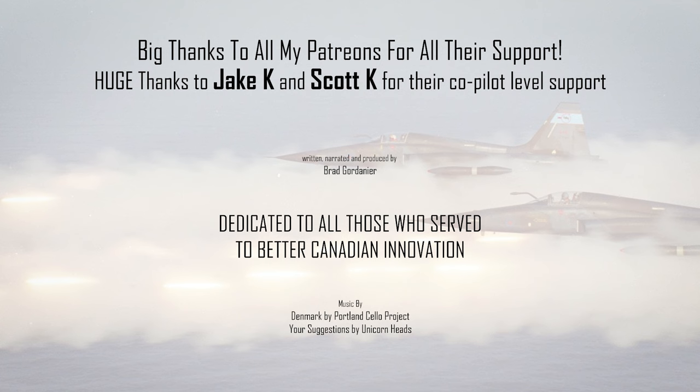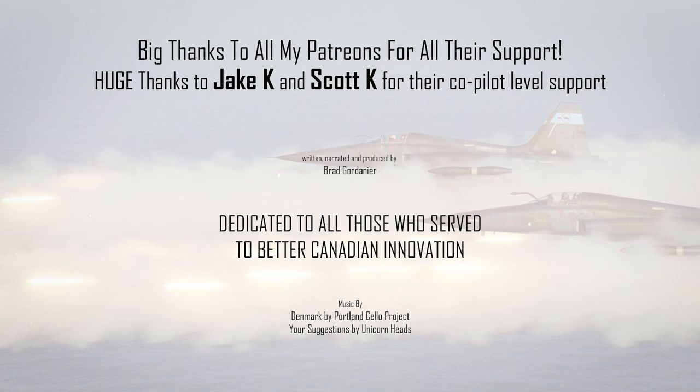I'd like to thank my Patreons for all their support, especially the co-pilots. Don't forget to like and subscribe — it really helps the channel.